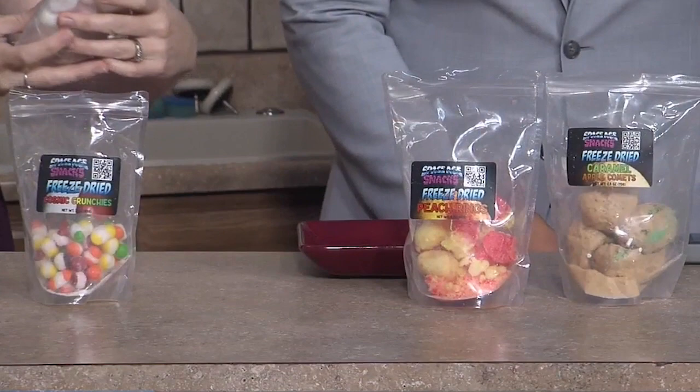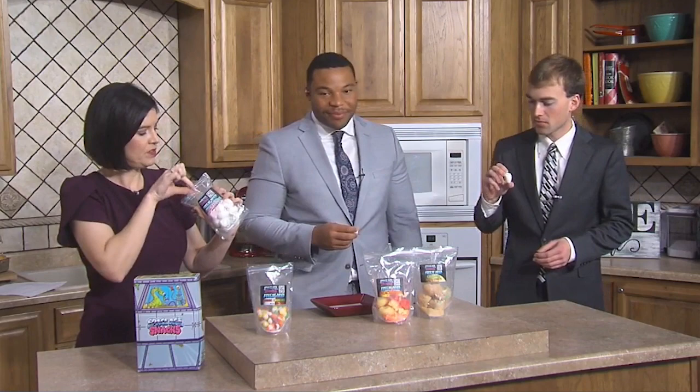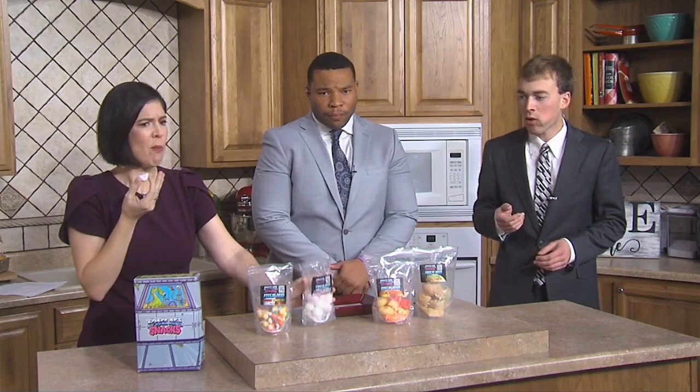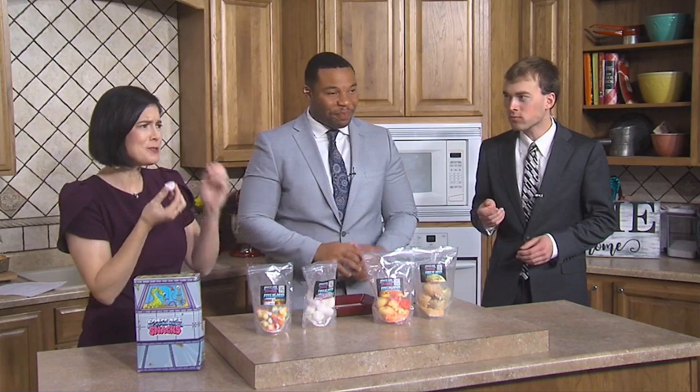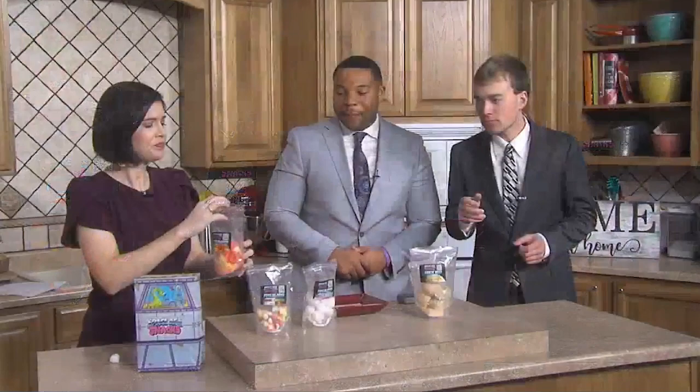Okay, freeze-dried Moon Clouds. I'm guessing marshmallows — they've got a little color. Mine tastes like medicine, like grape medicine. Kind of sour but good. I like it though. The first crunch kind of caught me off guard, but it's good.